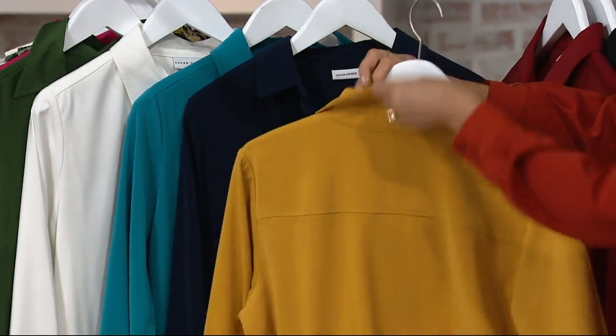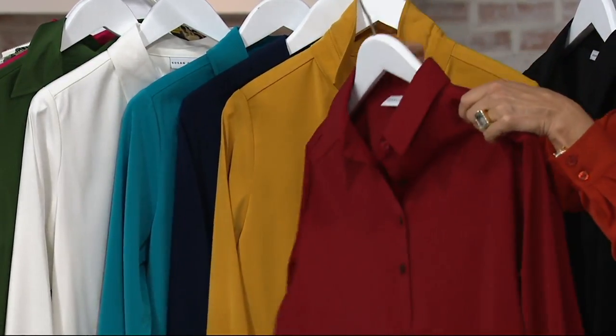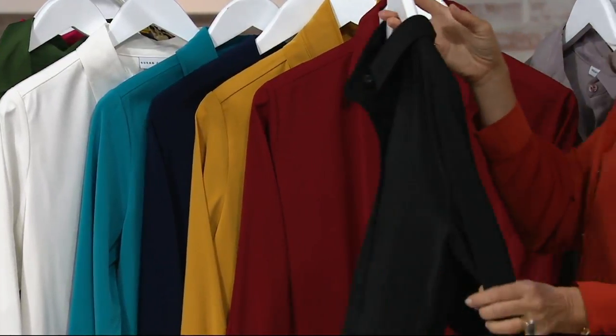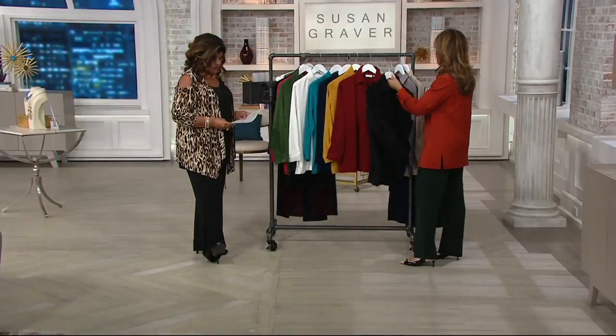You can see the yoke in the back, the stand collar — everything about it is phenomenal. Garnet red. This has been probably one of the most popular shirts in my entire collection. Black. Beautiful in black. That jet black has that look and feel of silk.